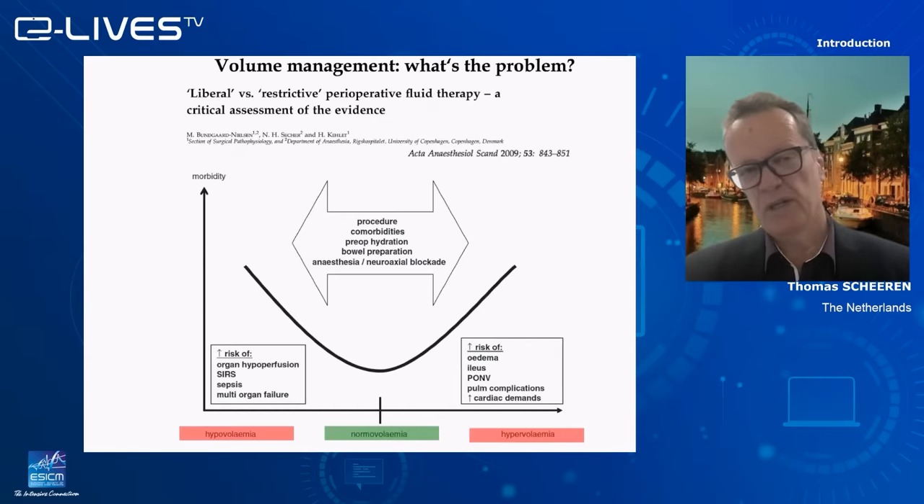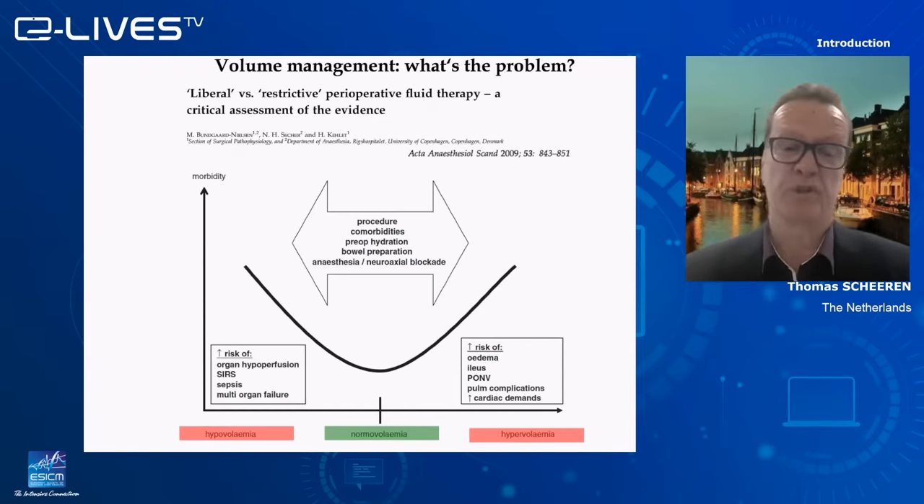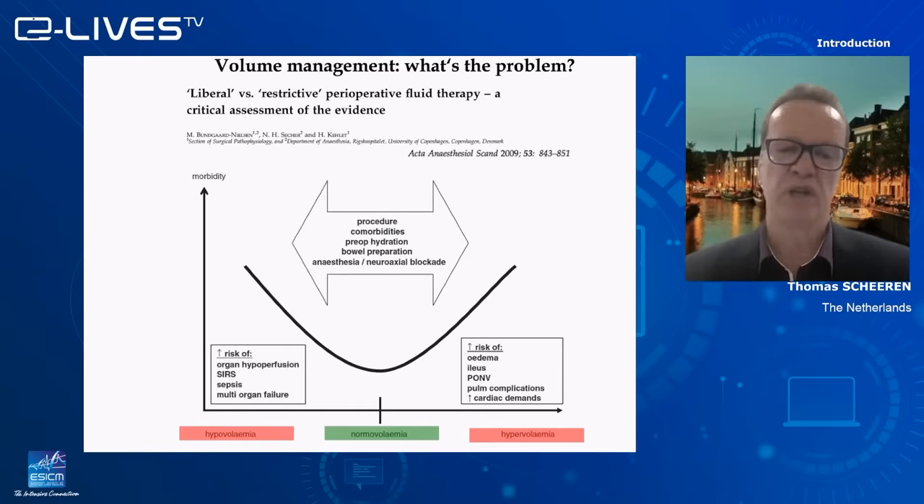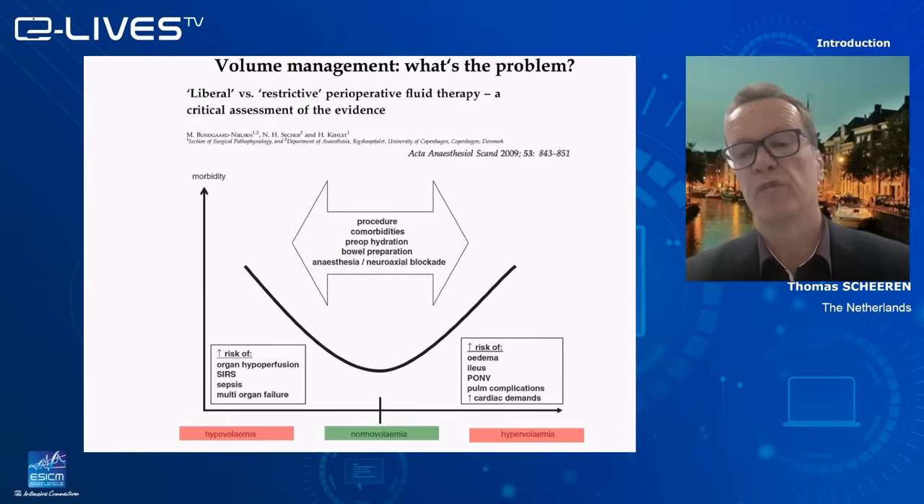Let me give you a little background from the perioperative setting. We know that hypovolemia is a bad thing and hypervolemia is also a bad thing. If you give too little fluid it's not good; if you give too much, it's also not good. There's a U-shaped relation between the volume state of the patient and morbidity. Hypovolemia increases the risk of organ hypoperfusion, sepsis, and multiple organ failure, but hypervolemia increases the risk of edema and pulmonary complications.